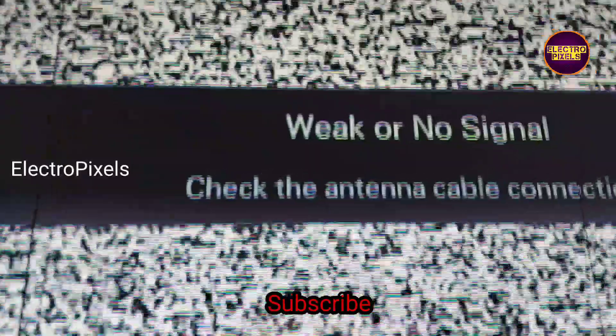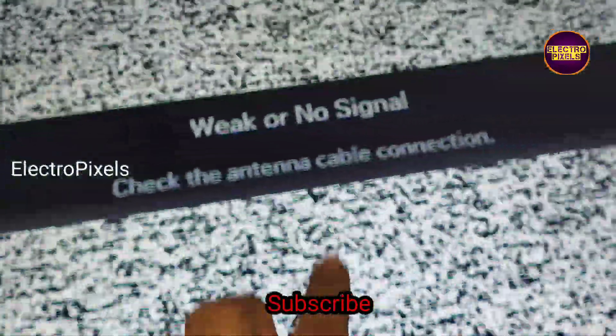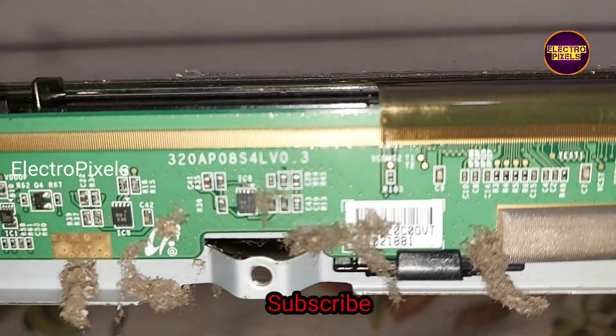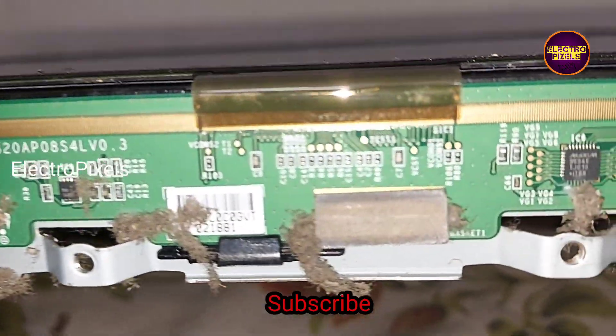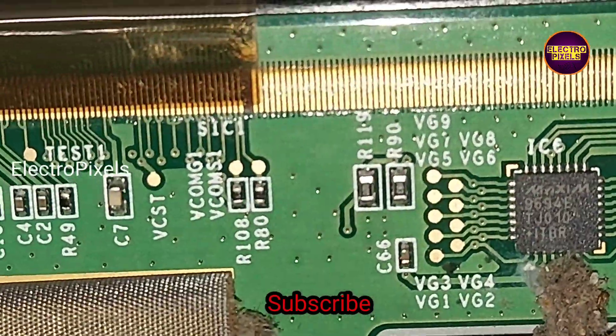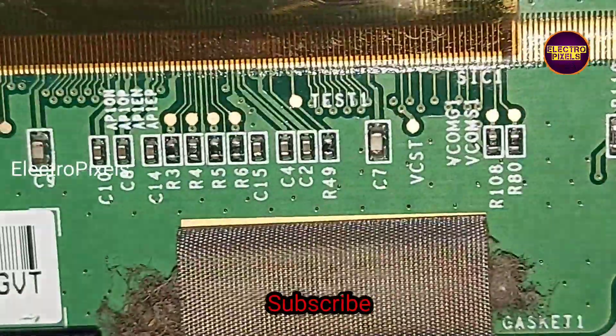Hi friends, it's a 32-inch LCD TV. The complaints are double image and color changing issue. You can see the color change on the display, and there are also vertical black lines on the display. The vertical black lines appearing on the display are because of COF damage, but the double image and color changing issue is mainly because of internal shorting in gate signals inside the glass panel.